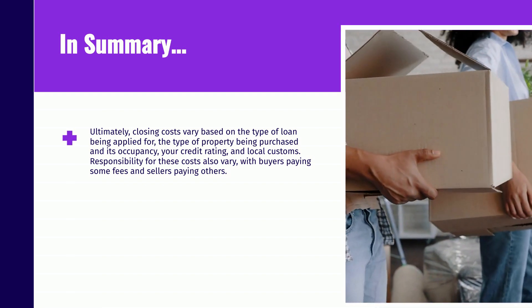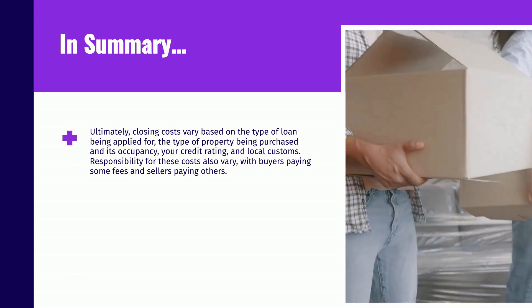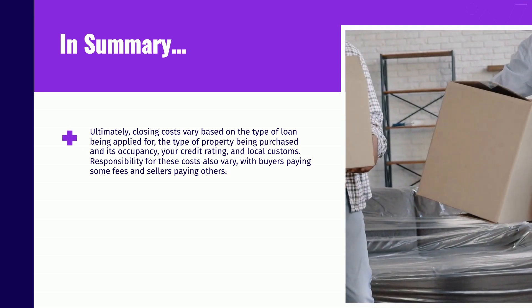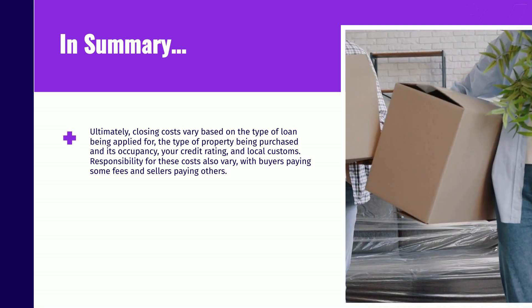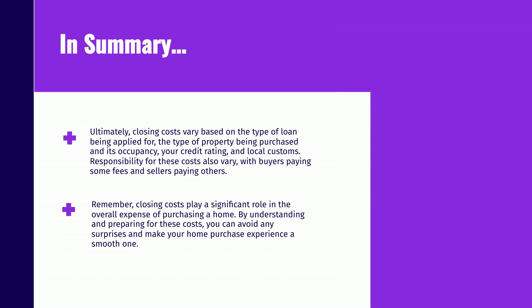Ultimately, closing costs vary based on the type of loan being applied for, the type of property being purchased and its occupancy, your credit rating, and local customs. Responsibility for these costs also varies, with buyers paying some fees and sellers paying others. Remember, closing costs play a significant role in the overall expense of purchasing a home. By understanding and preparing for these costs, you can avoid any surprises and make your home purchase experience a smooth one.